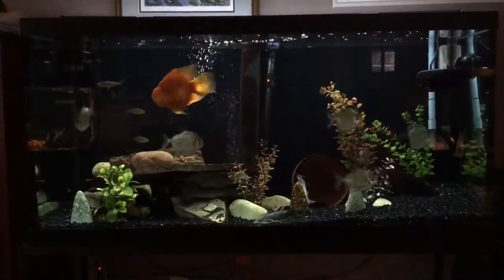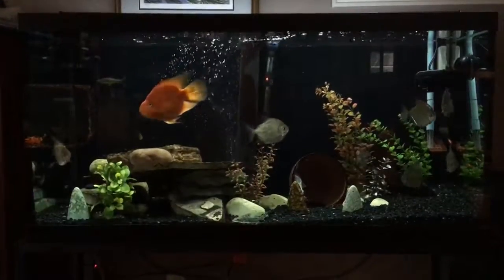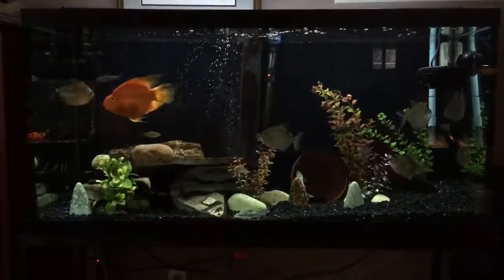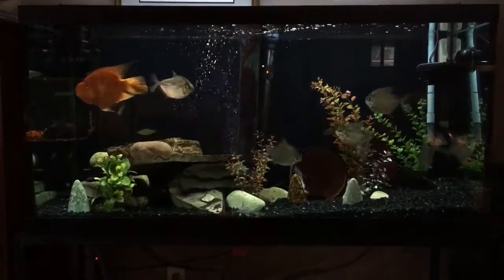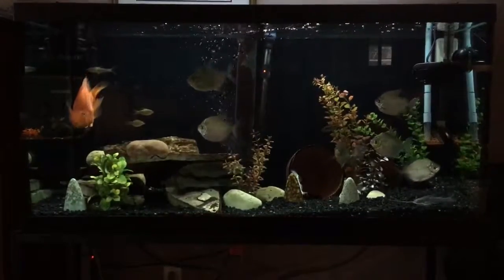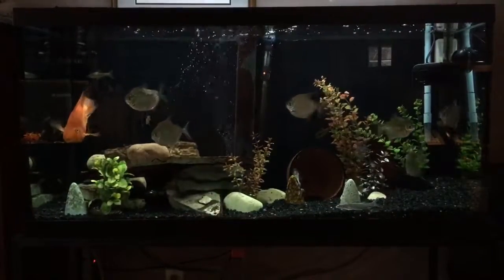We did have two 55-gallon tanks, and we've dismantled them and sold them because we needed to make space here for me to move my home office into the basement. The reason for that is I have plans for the room that was my office, and those plans involve a bigger reef tank.